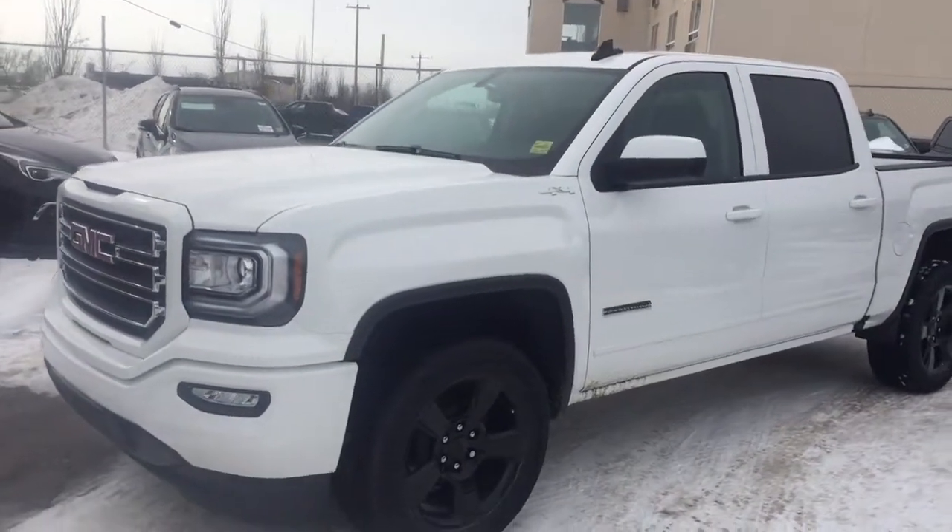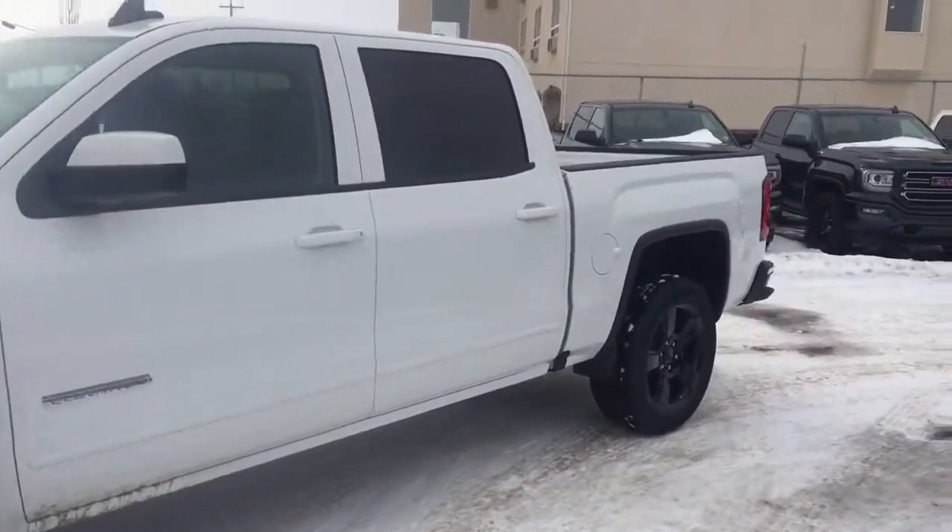Welcome to Davis Chevrolet. This is the 2017 GMC Sierra in the color white.